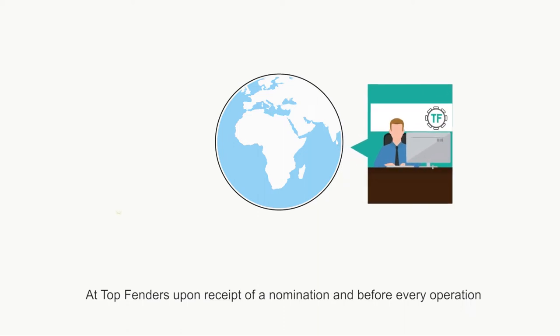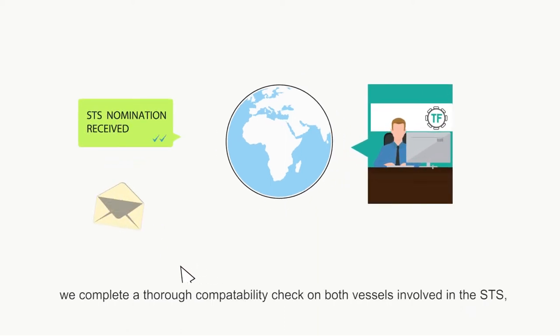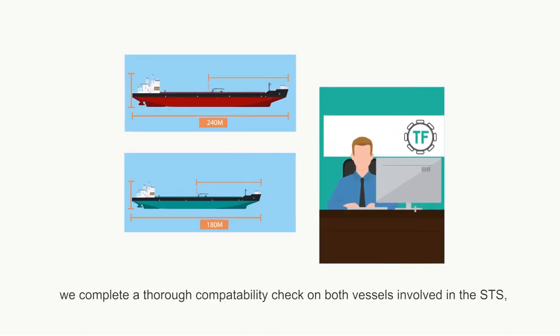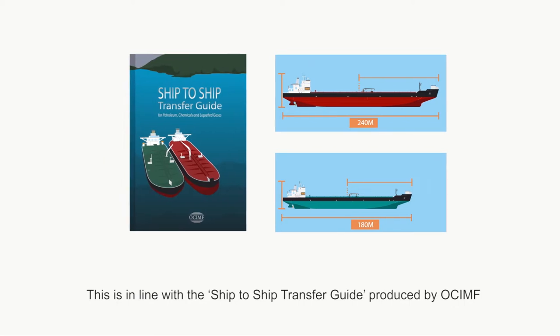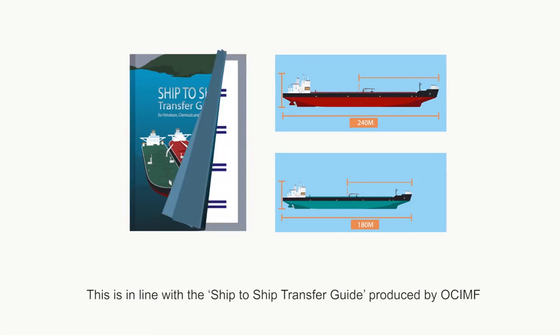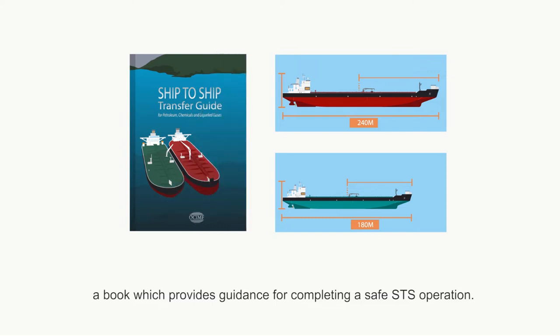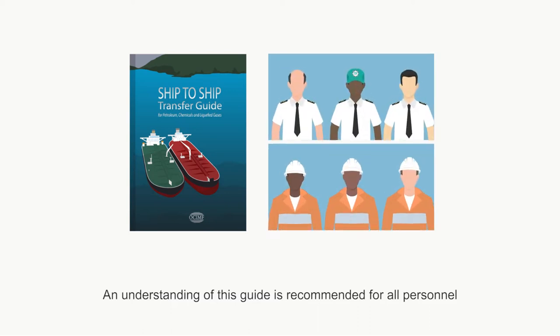At Top Fenders, upon receipt of a nomination and before every operation, we complete a thorough compatibility check on both vessels involved in the STS. This is in line with the ship-to-ship transfer guide produced by OCIMF, a book which provides guidance for completing a safe STS operation. An understanding of this guide is recommended for all personnel involved in an STS operation.